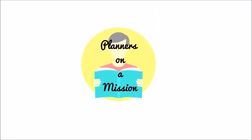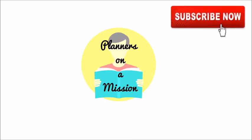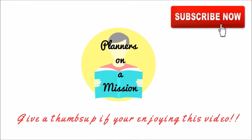Welcome to Planets on a Mission channel. If you have not subscribed, click the red button to subscribe to my channel to get videos on motivation, study tips, and educational related videos. Let's get started.